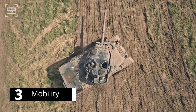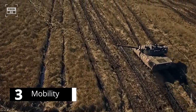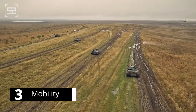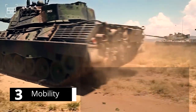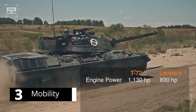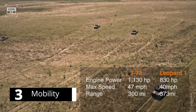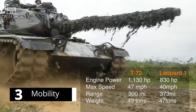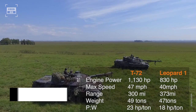In terms of mobility, the Leopard 1 is known for its excellent cross-country performance and longer range, making it well-suited for a variety of missions and environments. The tank is powered by a 10-cylinder multifuel engine delivering up to 830 horsepower, allowing it to reach speeds of up to 40 miles per hour and cover a distance of around 373 miles before refueling. With a weight of 47 tons, the Leopard 1 has a power-to-weight ratio of about 18 horsepower per ton.